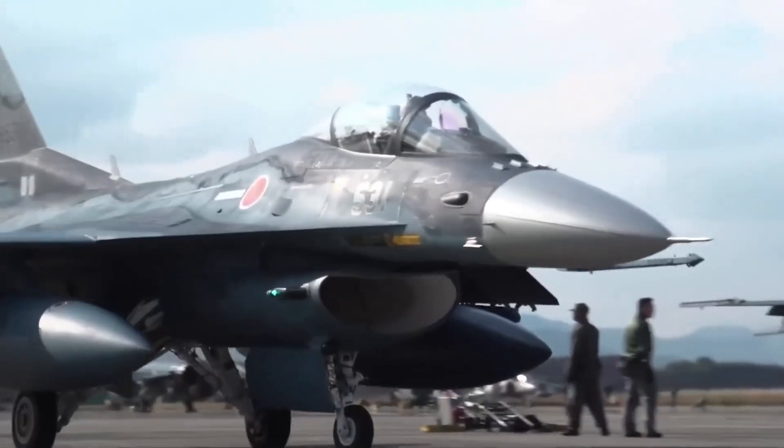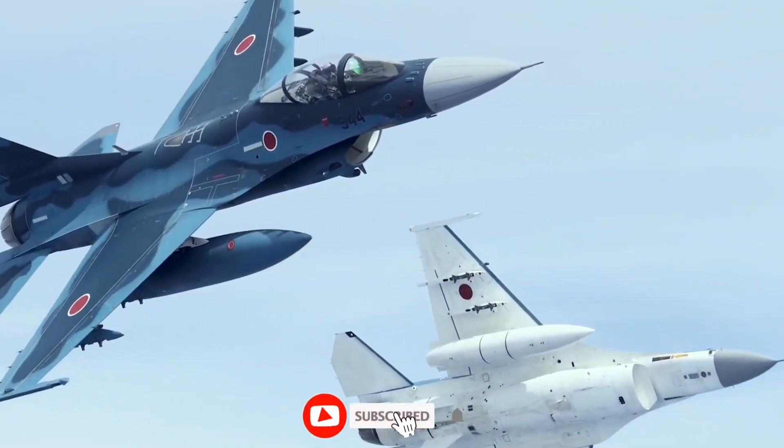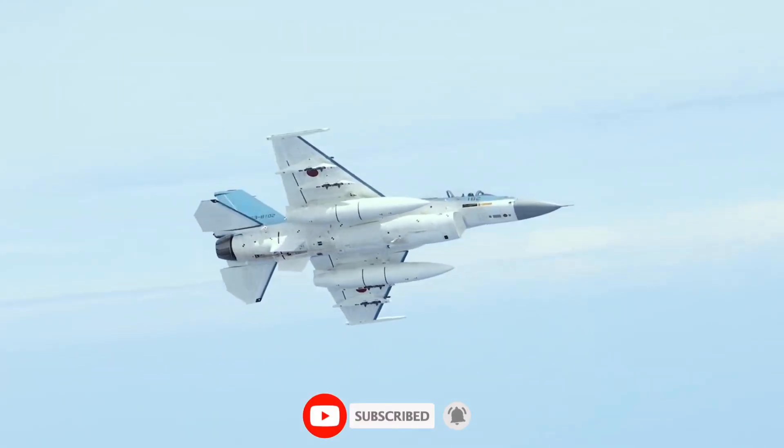If you want the next part, where we compare the F-2 to modern Chinese and Korean fighters, make sure you're subscribed — because that story gets far more complicated.